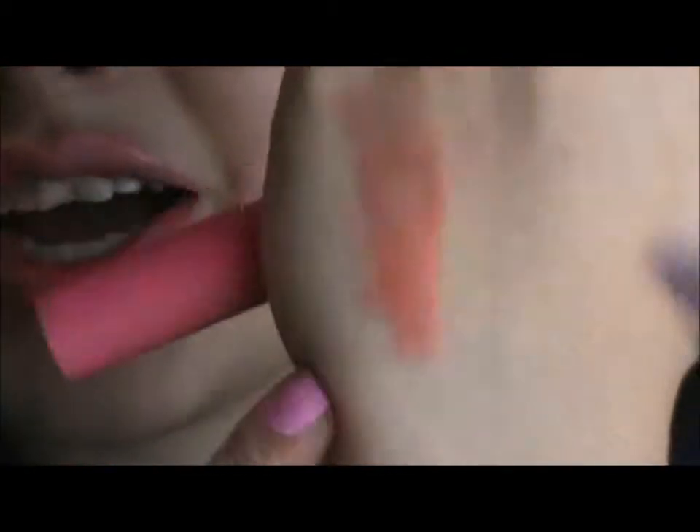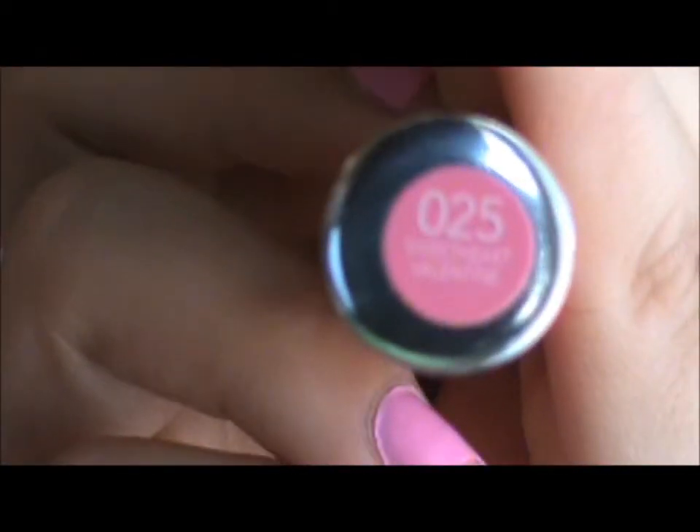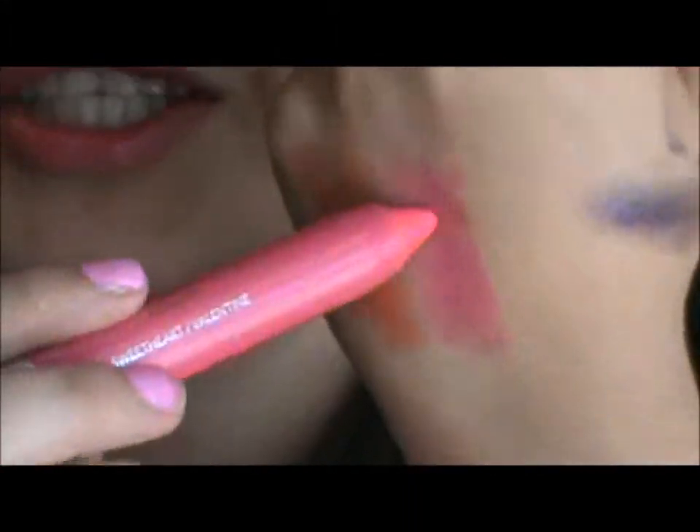You can definitely intensify the orange even more. The second color I have is 025 Sweetheart Valentine, which is a hot pink that I actually have on my lips right now. You can really see how moisturizing they are — these colors are just so gorgeous and perfect for summertime. I love them so much and I want to pick up more because they are just that awesome.